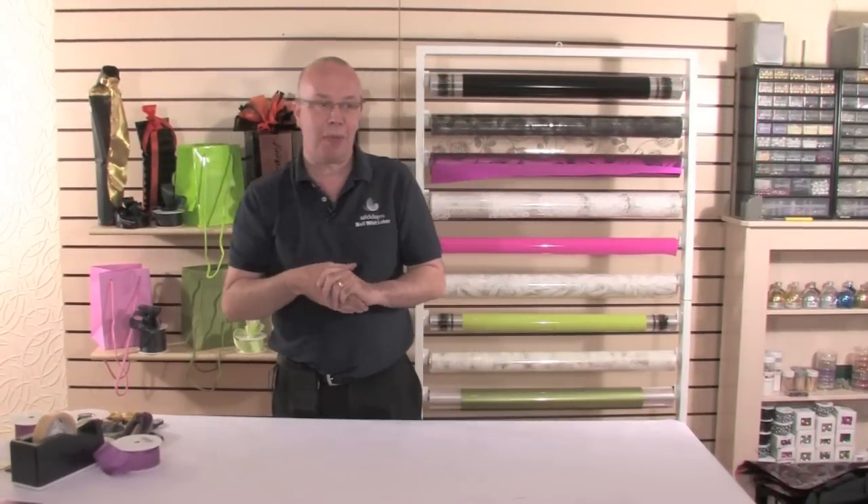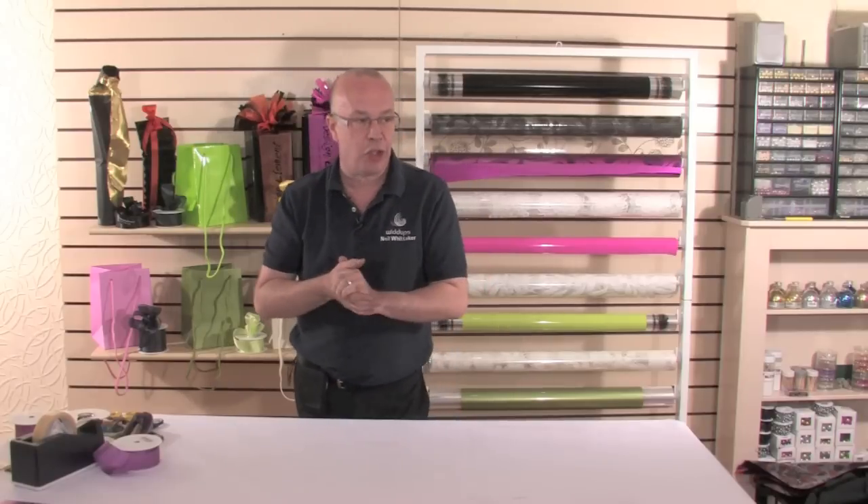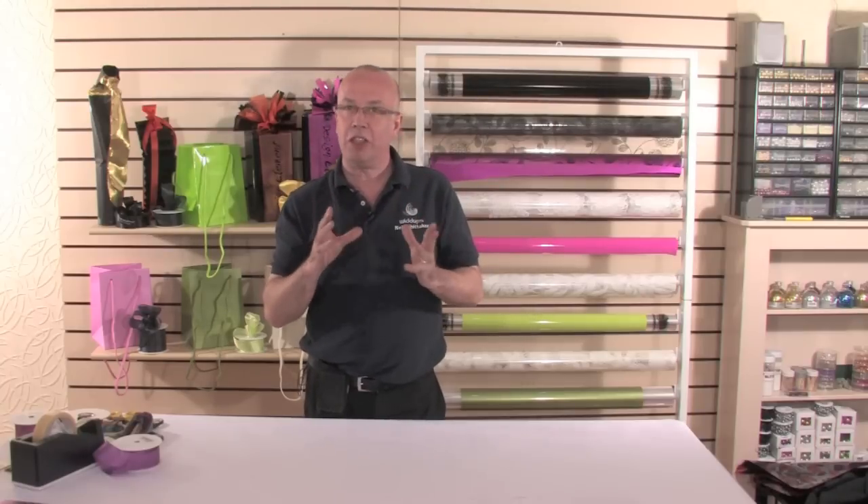Hi, I'm Neil Whittaker from Earlham in Manchester. I've had a floristry business now for over 30 years and I've been asked today to show you some ideas by using many of the products that WIDUP supply to the floristry industry. It's been quite exciting working with many of the new products and creating new ideas and new designs to share with you today.